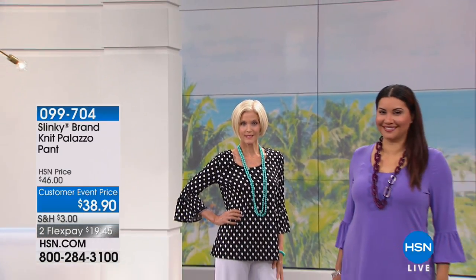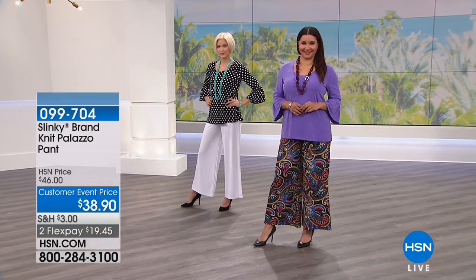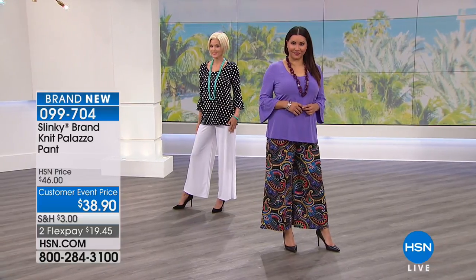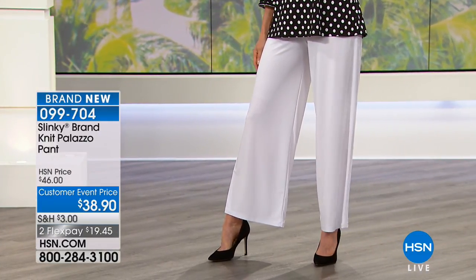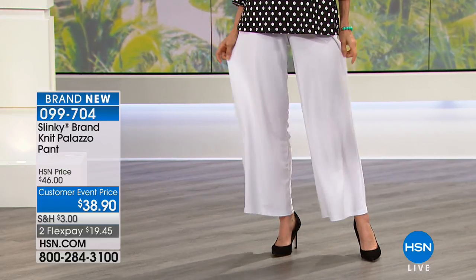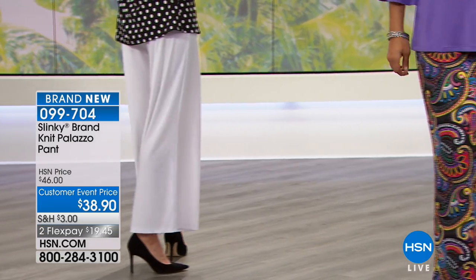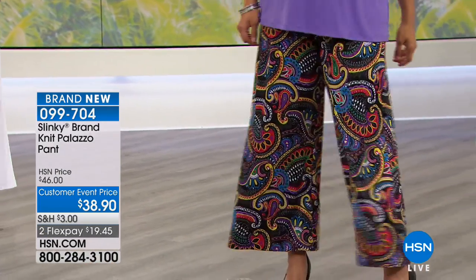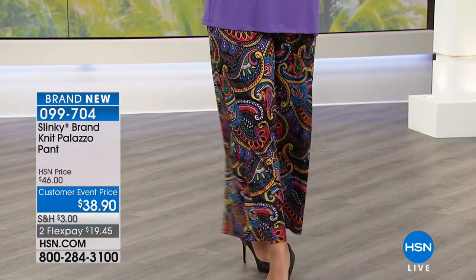Now, how about a palazzo in the piazza? Whether you're going on a cruise, on vacation, strolling through a resort area, doing a little sightseeing and shopping, we have the perfect pant at $38.90. These are brand new — the classic palazzo style, full length, wide palazzo leg pant with some really fun color choices and great prints. Two flexible payments of $19.48. Classic 28-inch inseam. You can hand wash them, dry flat — they dry fast. Extra small through 3X.